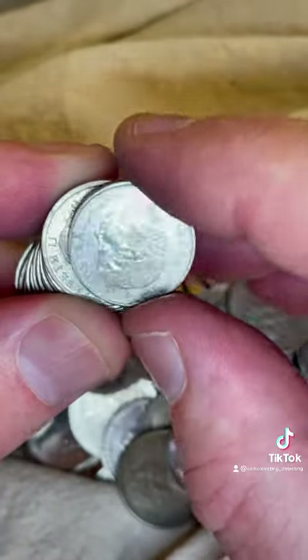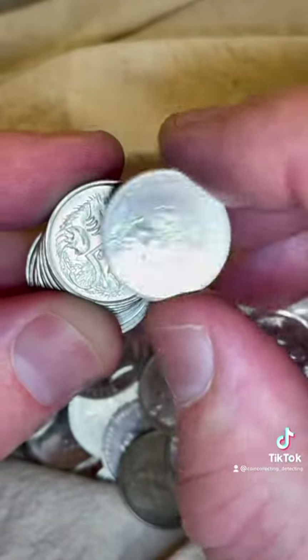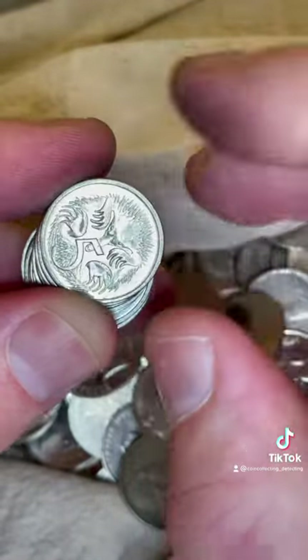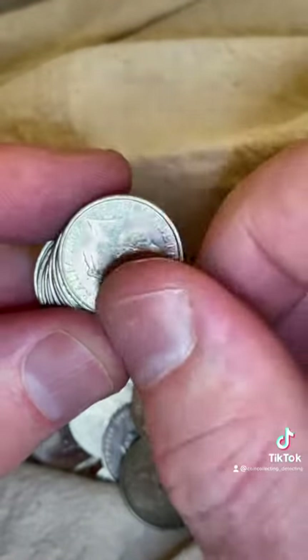As a collector, I don't mind either way because I'm searching for rare dates and valuable things, so it doesn't really matter. But there's a little bit more theatre to opening up a coin roll in paper, so that's why people like it, I think.